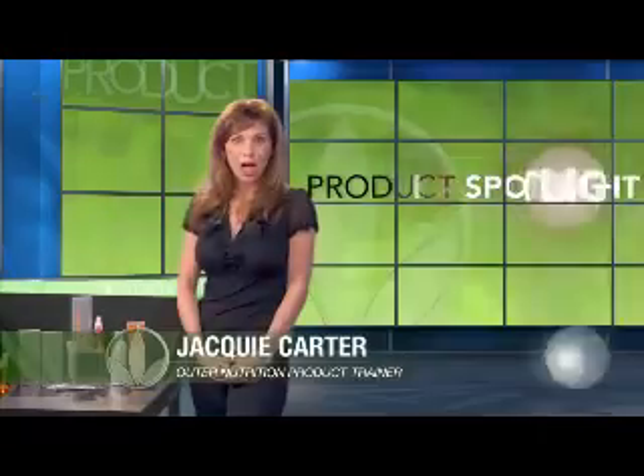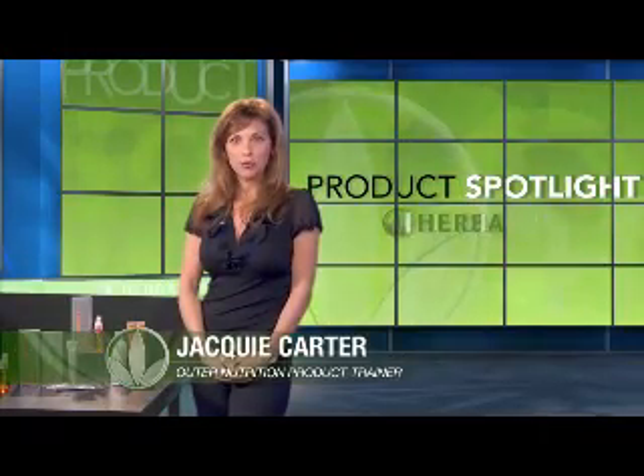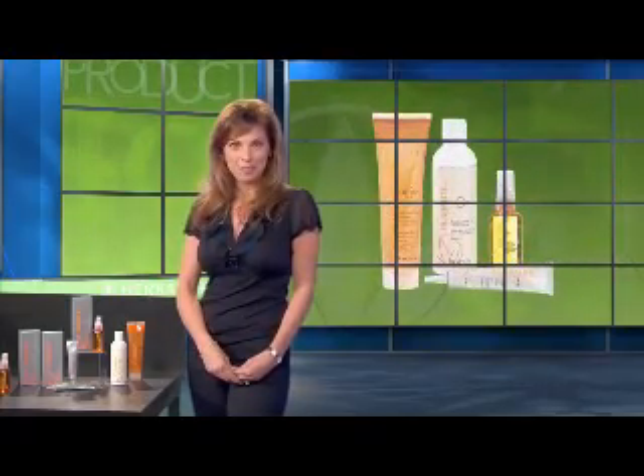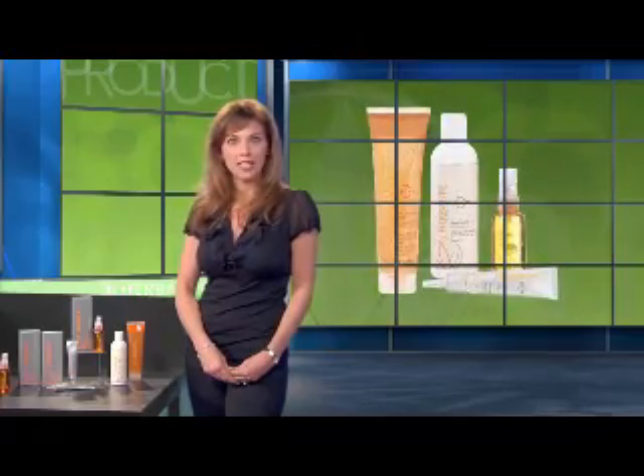Welcome to Product Spotlight. I'm Jackie Carter, Worldwide Outer Nutrition Product Trainer at Herbalife. I want to show you the Radiant C line of Outer Nutrition products, which are all Vitamin C based and designed to nourish your skin.